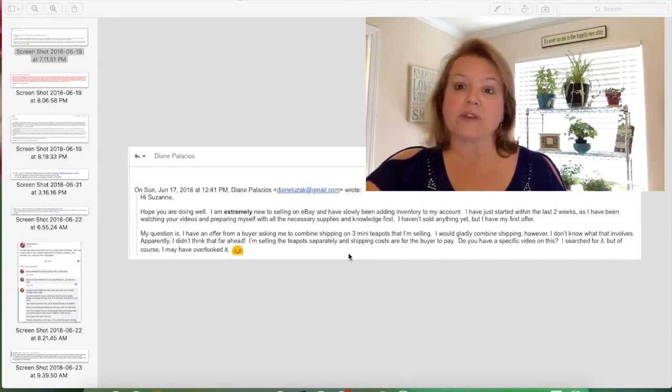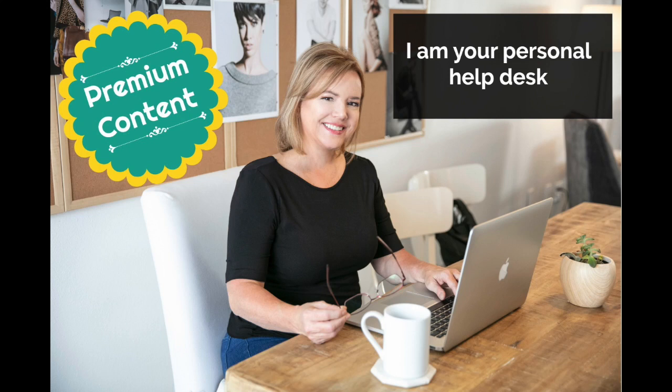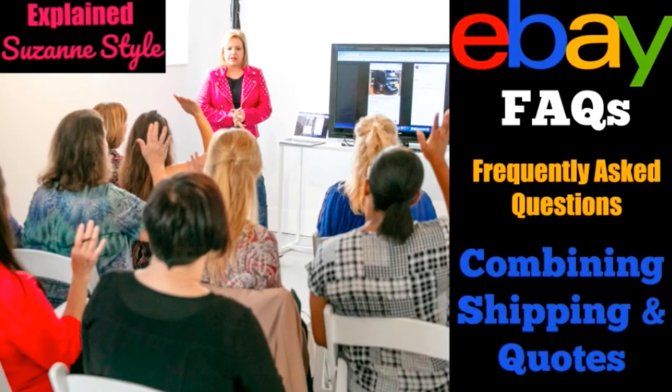It's really not hard. It's just one of those things that is intimidating until you actually do it because you're thinking, 'Oh, how does that work? Am I going to do it right? Is it going to be a problem?' And it's not. If that happens to you while you are in my premium group, just email me and I'll walk you through it. It's not a big deal at all. I'm here to help you. I hope that answers your question, Diane, about combined shipping.